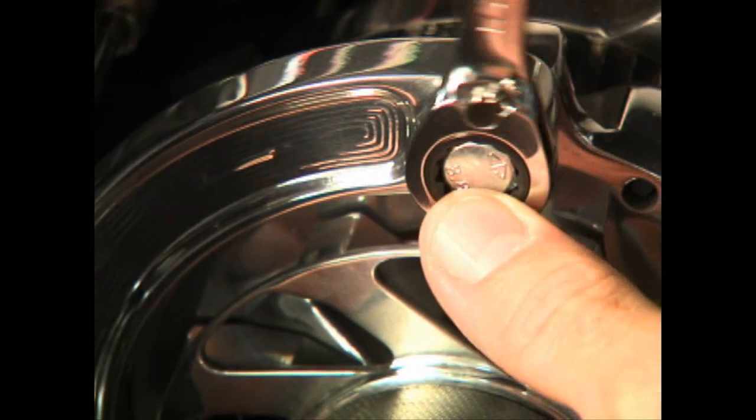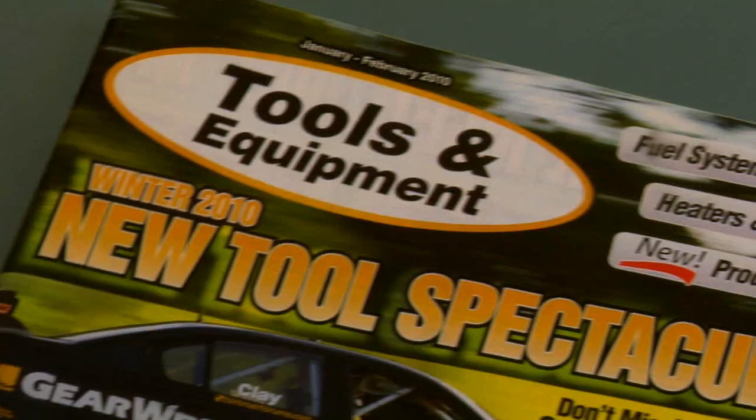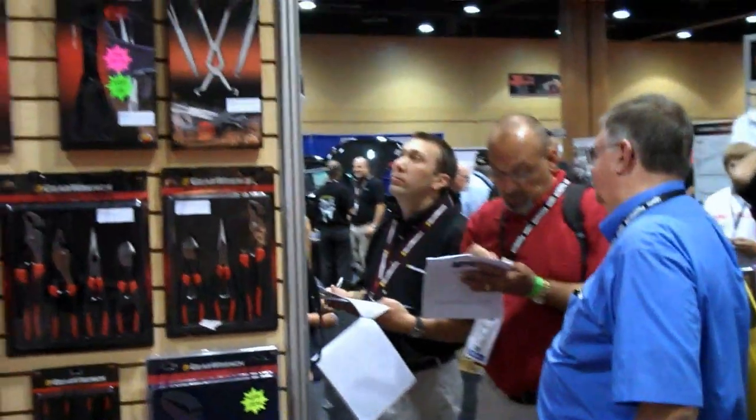And you're not out there alone. We're in front of your customers where they work and where they play, with aggressive public relations, trade advertising, online campaigns, and major trade shows.